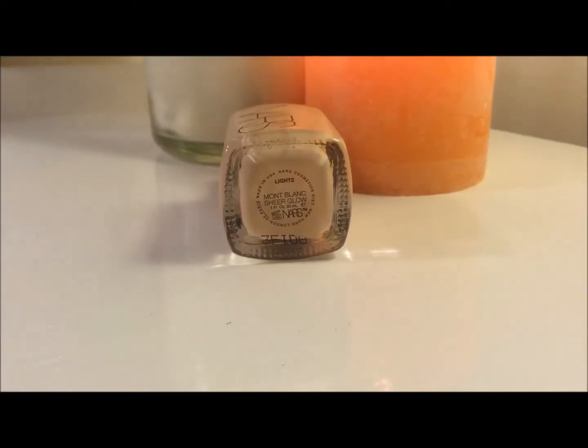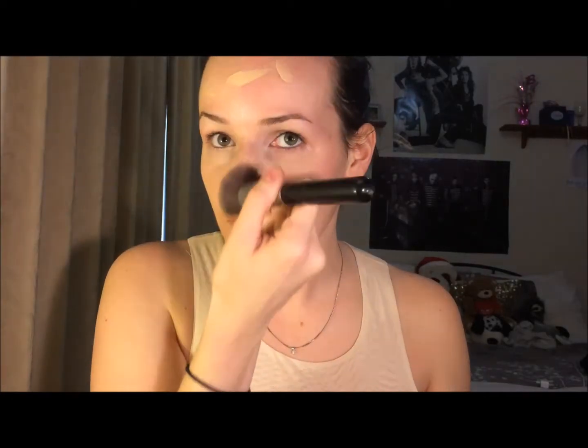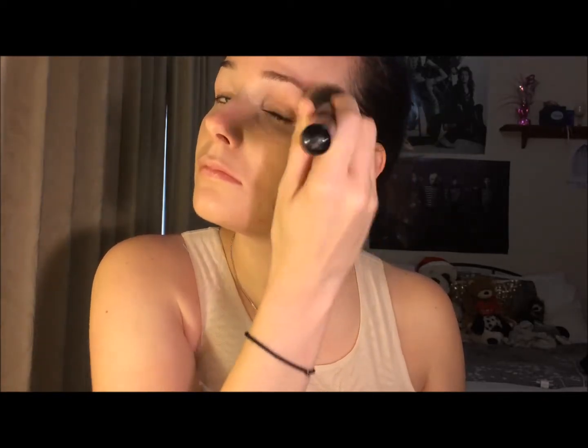So now I'm just going in with NARS Sheer Glow Foundation in the shade Mont Blanc. I'm just going to pop that on different points of my face and then take a Sigma F80 brush and buff that into the skin. I'm not going to cover up every single spot because having a more natural finish for a first date or Valentine's Day look is more important than trying to fake perfect skin.